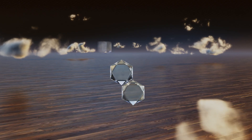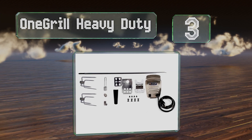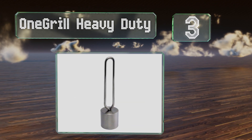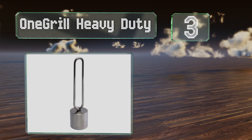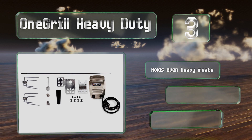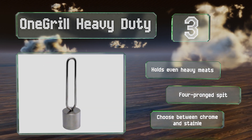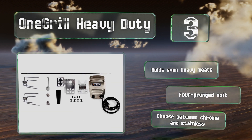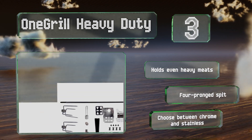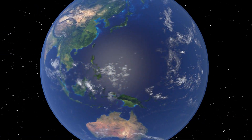Nearing the top of our list at number three, modify your backyard barbecue with the One Grill Heavy Duty, which has a three-piece bracket set designed to fit most gas or charcoal grills. It's powerful too, with 72 inch-pounds of torque, and comes in three sizes, so make sure to measure your unit carefully. It holds even heavy meats and is equipped with a four-pronged spit. You can choose between a chrome and stainless finish.